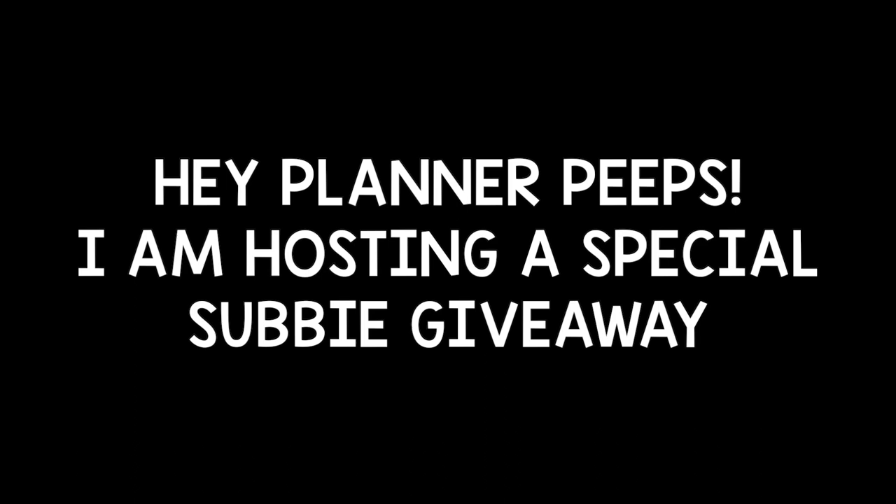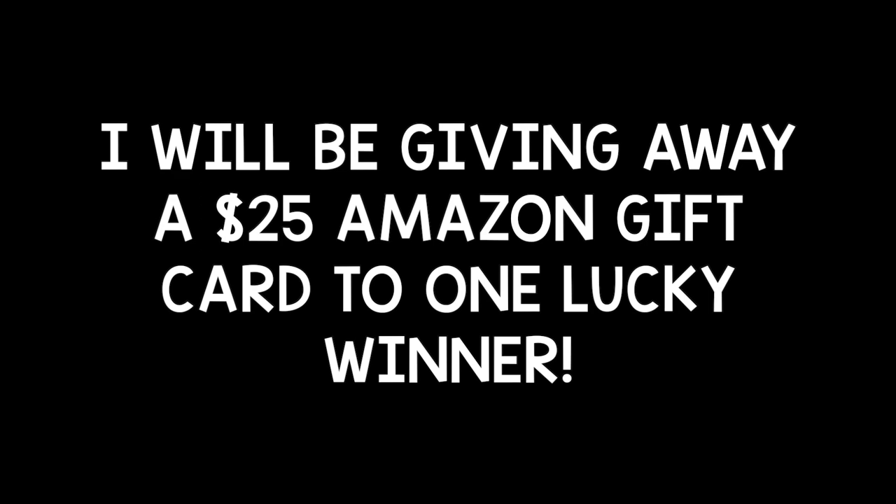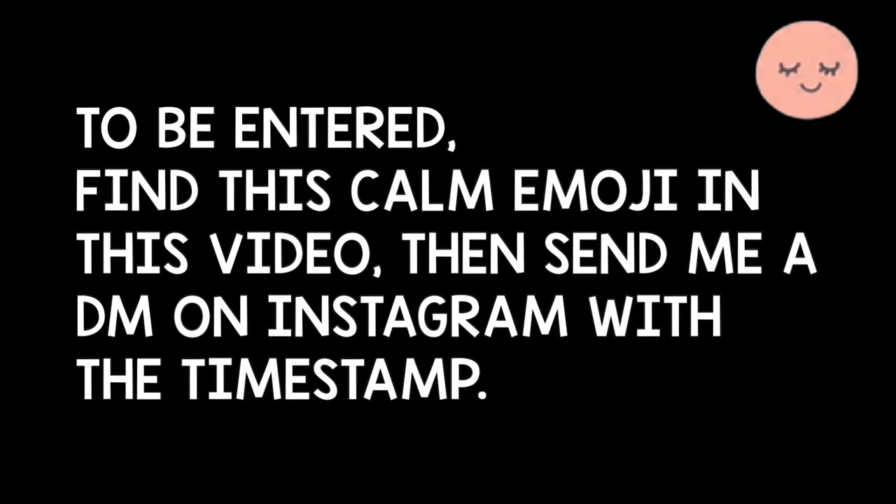Hey planner peeps, I am hosting a special subscriber giveaway — I will be giving away a $25 Amazon gift card to one lucky winner. To be entered, find the calm emoji in the video, then send me a DM on Instagram with the time stamp. Check the description below for full details. Good luck!